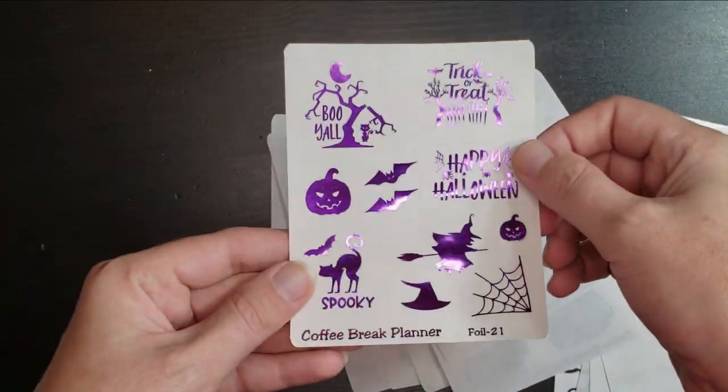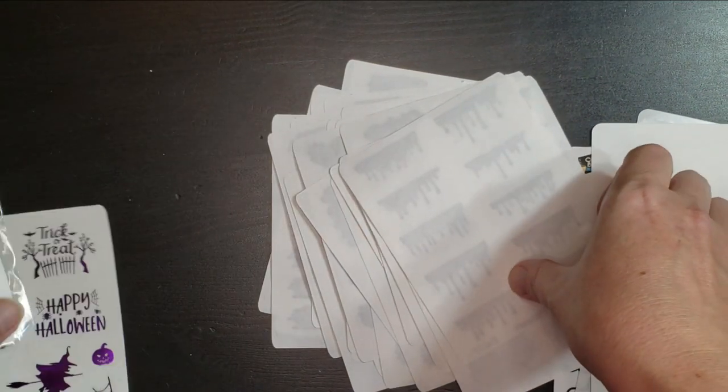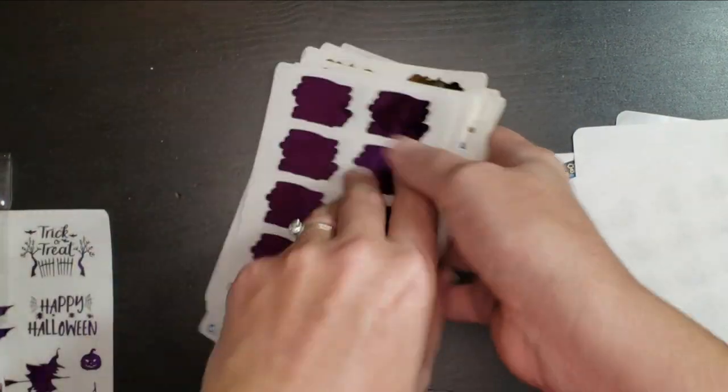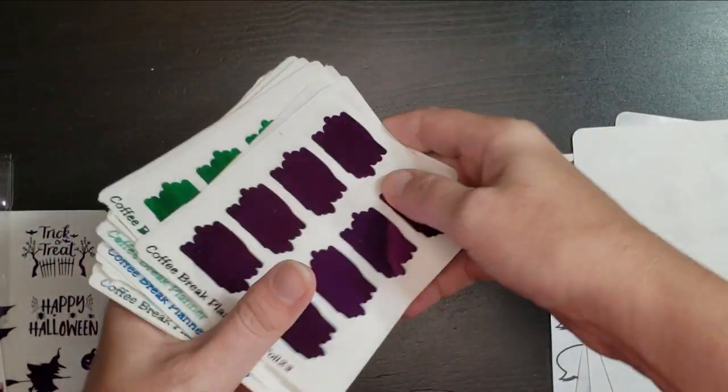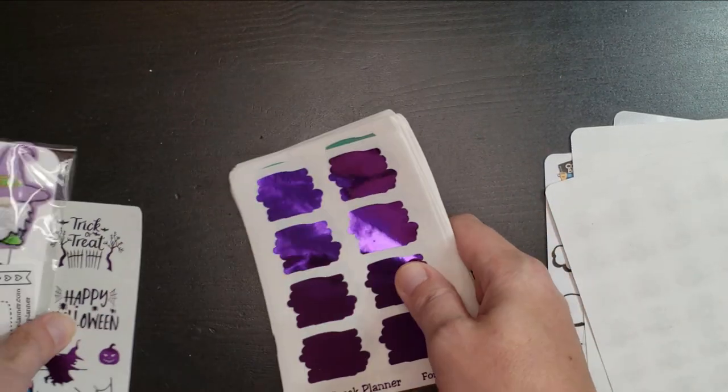Look at these cute little Halloween quotes in purple foil. So this was a gorgeous order — you did so great, Catherine. I absolutely love it. The foils look amazing. I just got this yesterday but I'm already itching to use it. I wanted to go ahead and film this so you guys could see everything that I got.